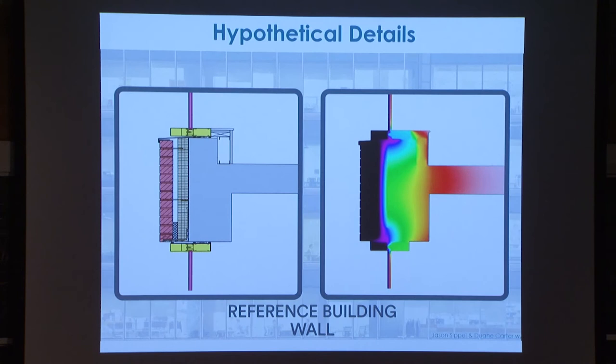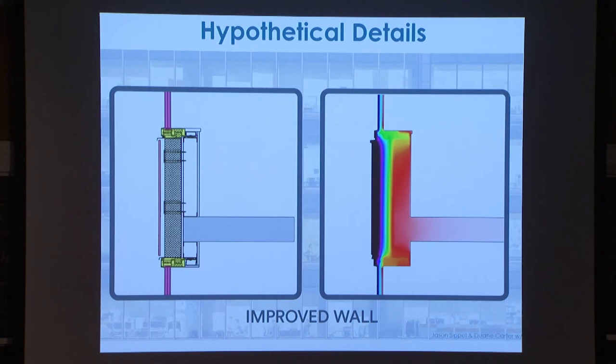A couple of cool details for one of the first core and shell projects that will hopefully break ground in the fall in Chicago as a high-rise.